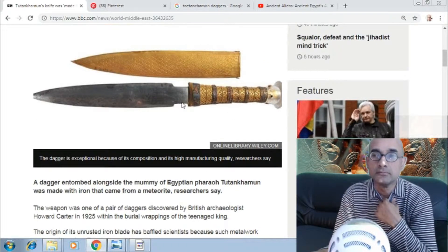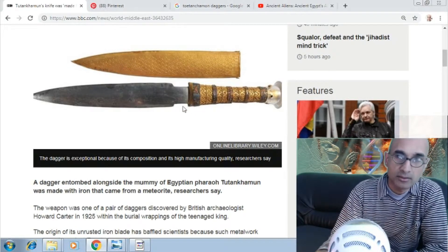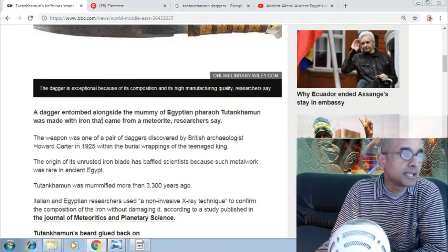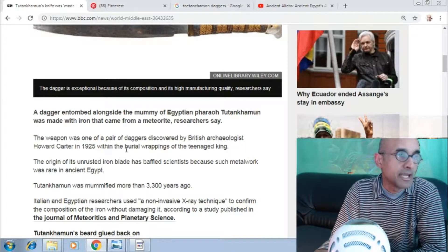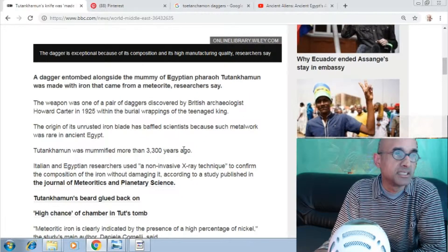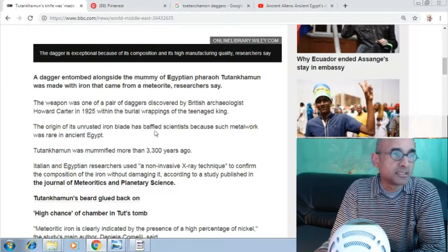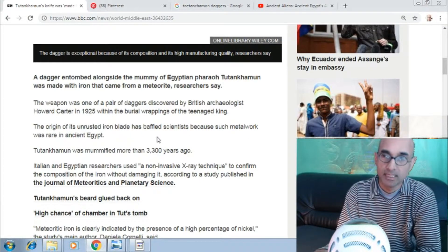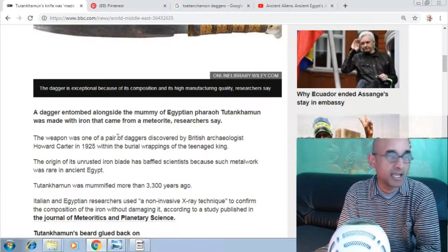But in that time you had no iron. Iron was not invented yet — they did not know how to make iron. It was the Bronze Age. A dagger entombed alongside the mummy of Egyptian pharaoh Tutankhamun was made with iron from a meteorite. The origin of its iron blade has baffled scientists because such metalwork was rare — actually non-existent — in ancient Egypt. It did not have iron. Nowhere.